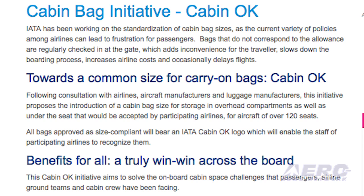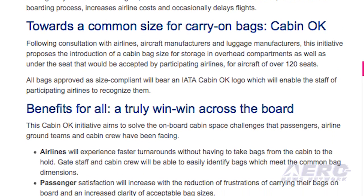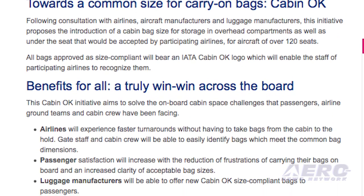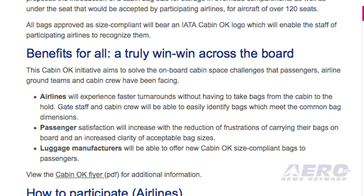The International Air Transport Association, IATA, announced that it was pausing the rollout of its Cabin OK initiative to reduce the size of carry-on baggage. It seems the proposal flew like a lead balloon in North America.